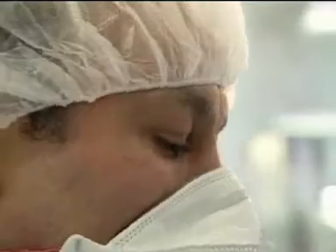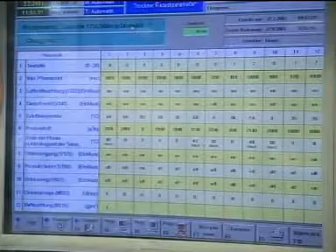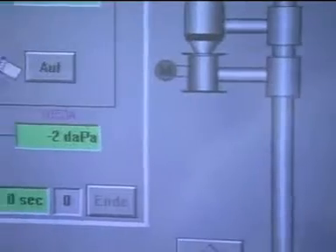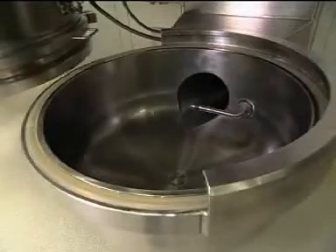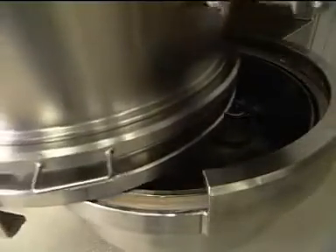Diasna meets the greatest demands of the market. Diasna meets the two most important of our customers' needs: technical excellence and the greatest possible level of safety. Maximum output with minimum errors. Sensitive control and robust processing.